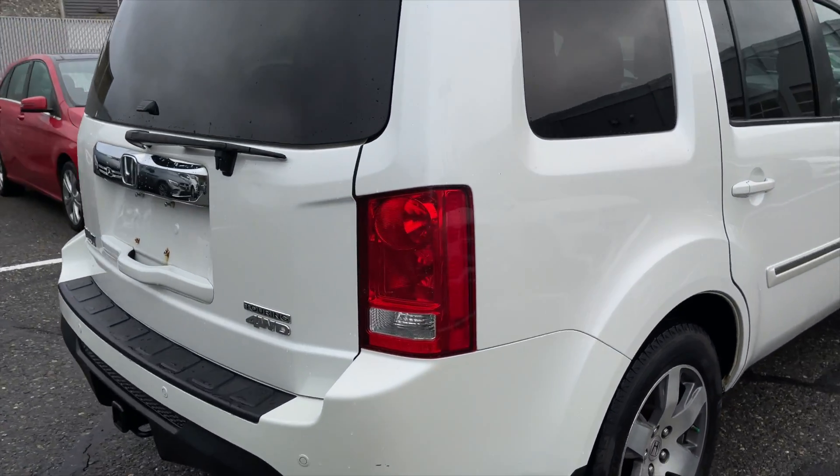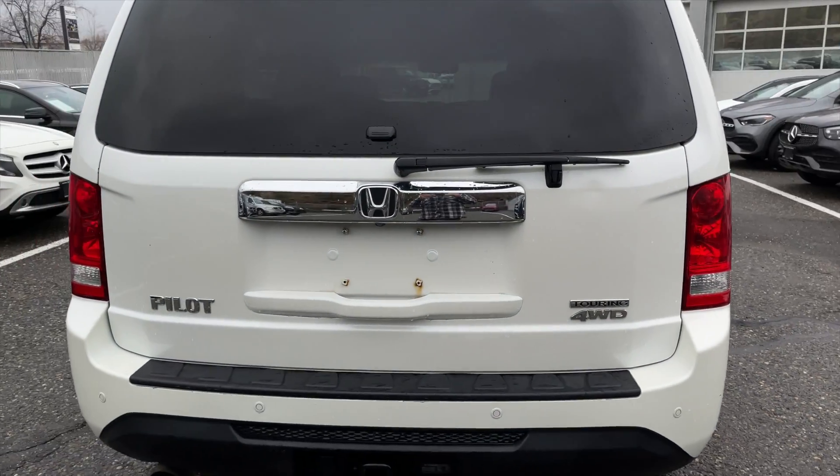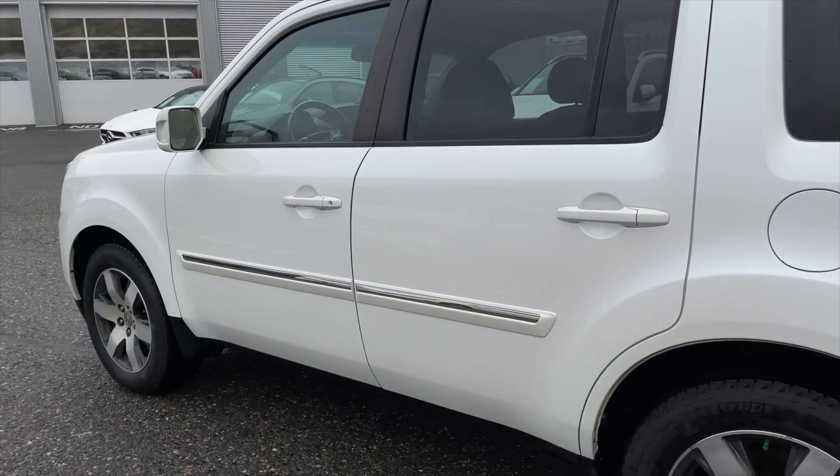If you're looking for a family vehicle, this is definitely something you should come in and take a look at. This Pilot was traded in towards the 2018 Mercedes-Benz GLS 550, and this Honda Pilot is a one-owner BC registered vehicle.